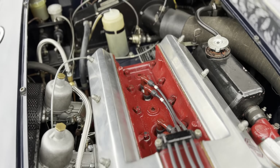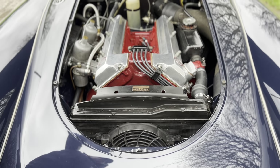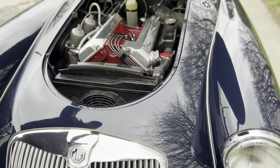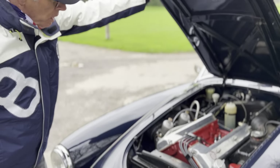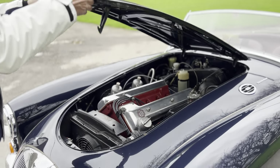They had a reputation of not being particularly reliable in their day. But I think that was basically rather like Triumph Stags many years later — they've got to be maintained properly. And if you look after them, they look after you. Regular oil changes, of course, are important.